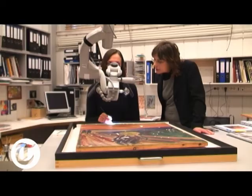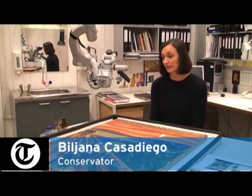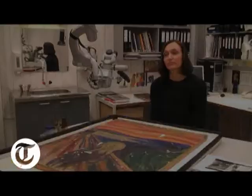First of all, I was very, very happy to see the painting back after two years. And then naturally it was obvious that we had work to do. You can see, for example, those very sharp scratches into the paint layer and the cardboard.